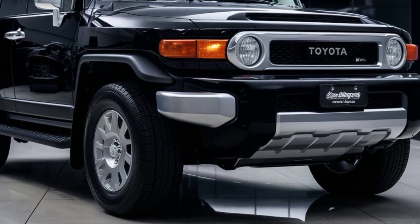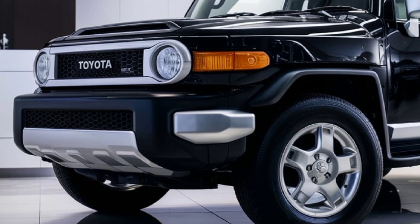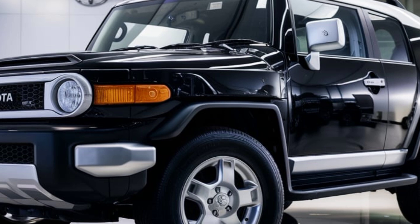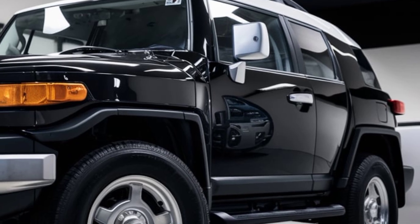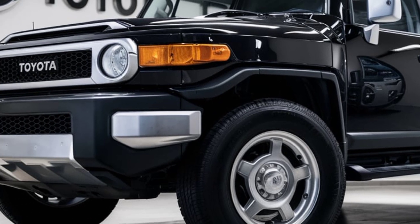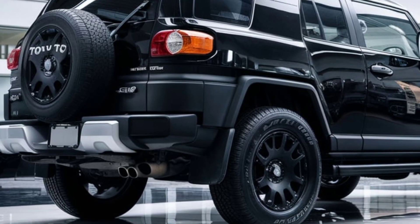Let's start with the design. Fans of the original FJ Cruiser will instantly recognize the familiar boxy shape and circular headlights. However, the 2025 model introduces a more aggressive front grille, updated LED lights, and a rugged, more muscular stance. With high ground clearance, beefy tires, and skid plates, this SUV is built to tackle the toughest terrains.